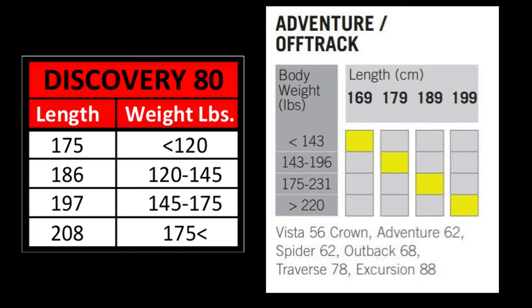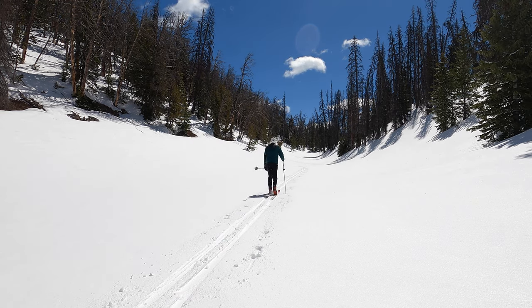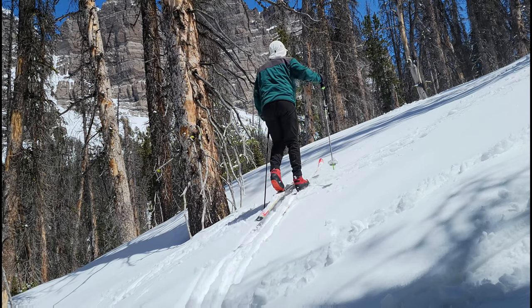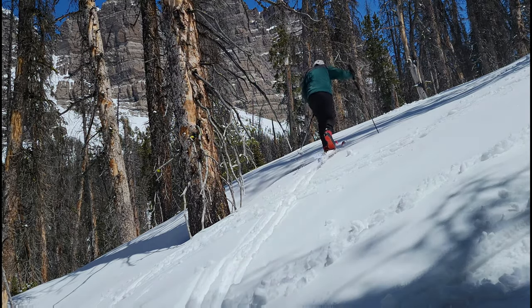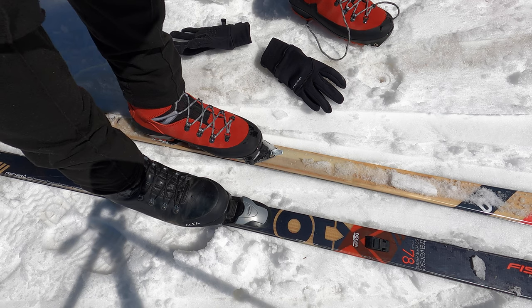One of the most obvious differences is in the length recommendation by the manufacturers. My Traverse 78s are 179 cm in length, and Fischer recommends that the 179s are for people weighing between 143 and 196 pounds. The Discovery 80 skis that I tested were only 175 cm in length, which is the shortest version they sell. The 175s are recommended for people who weigh under 120 pounds, so the skis I tested were way too short for me. The difference in length for my weight class between the two different ski designs is 19 cm — almost 7.5 inches — which is a really big difference.